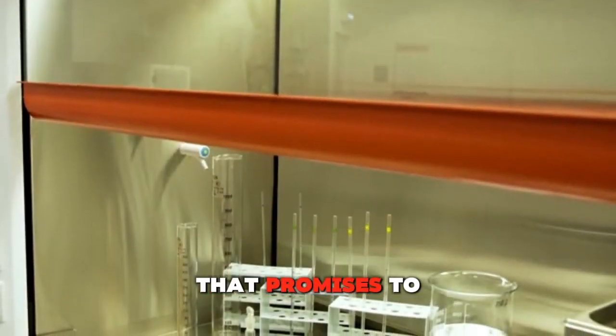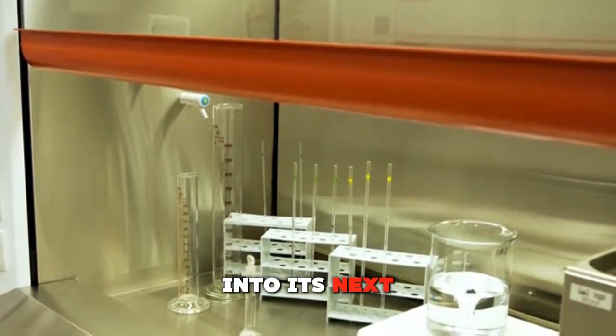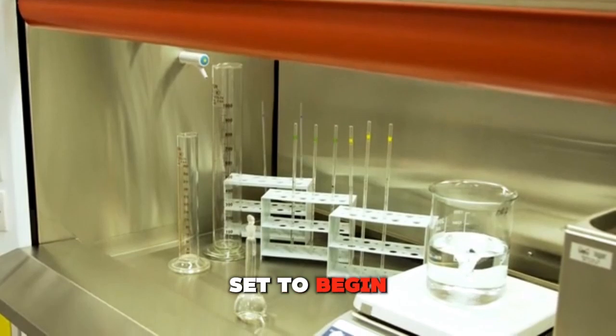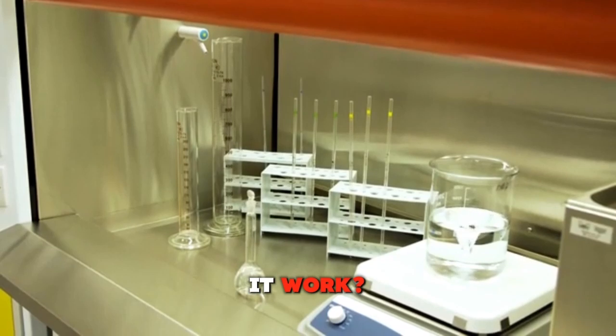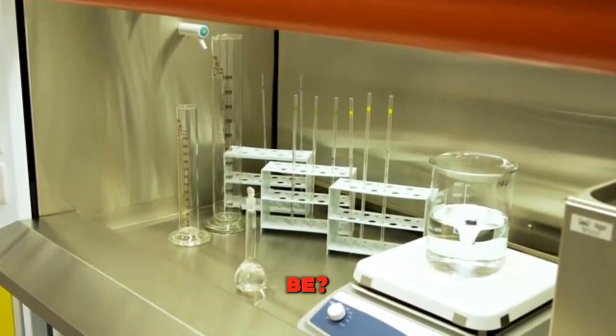A new drug that promises to regrow teeth in humans is moving into its next phase of testing, with human trials set to begin sometime in 2025. But how does it work? And is it really all it's cracked up to be? Let's dig into the science of this tooth-growing drug to find out.